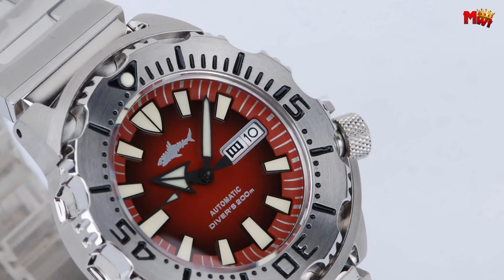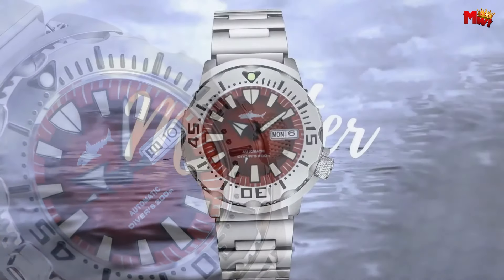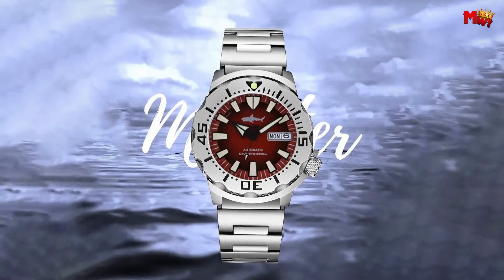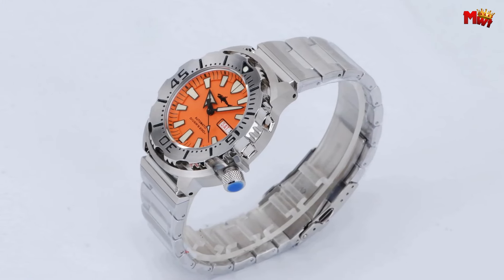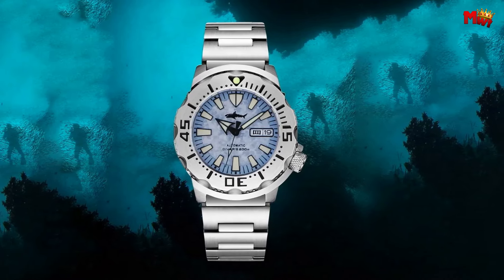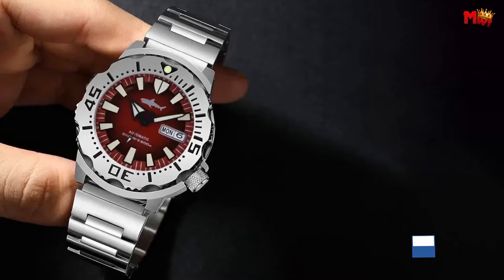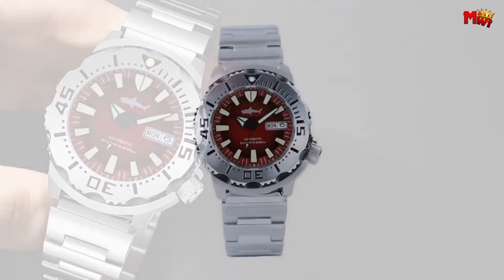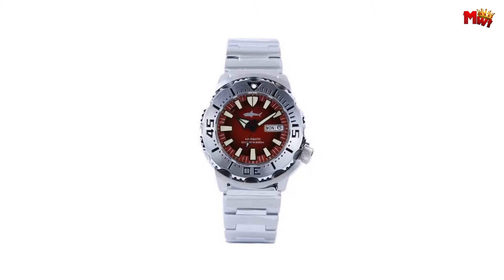Beyond its looks, the SK1 features a sapphire crystal dial window offering unparalleled scratch resistance and clarity, ensuring your watch face remains pristine for years. Dive into adventure without hesitation thanks to the SK1's impressive water resistance depth of 20 bar — whether you're caught in a sudden downpour or exploring beneath the waves, this watch is built to withstand the elements.